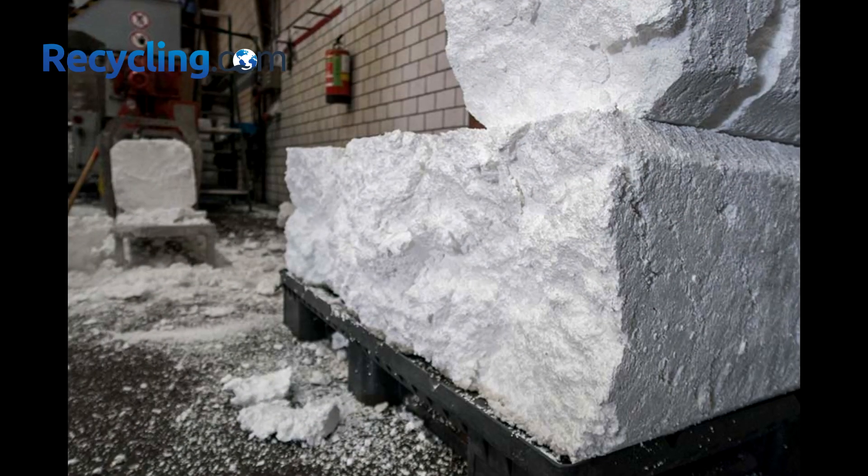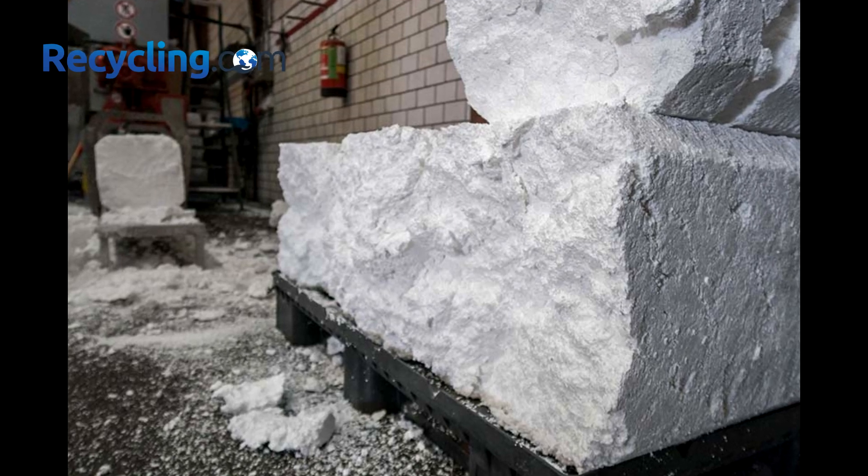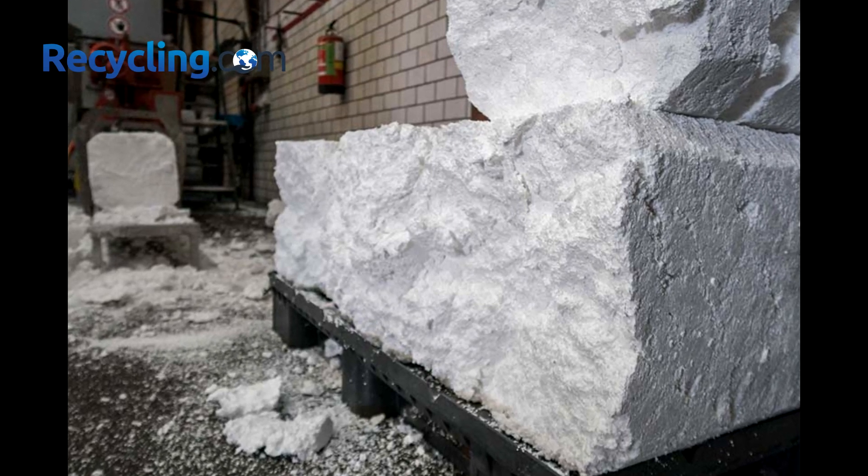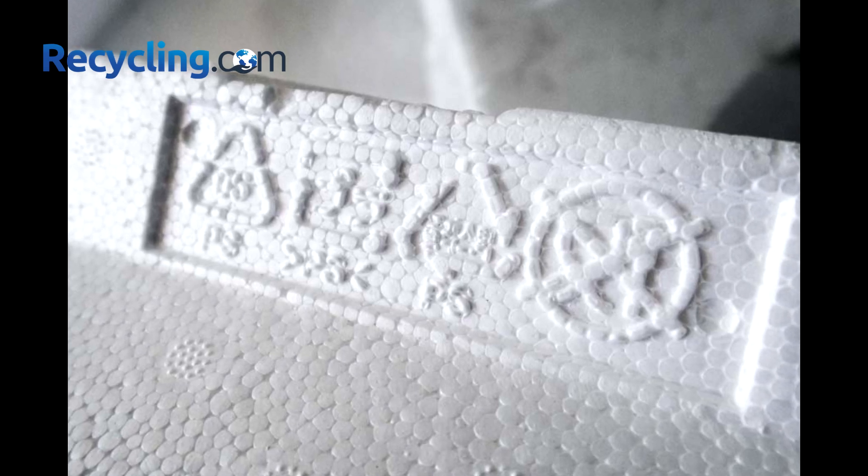You can also sell the compacted styrofoam blocks to recyclers or manufacturers who will use them to make new products. This way, you can generate extra income and reduce your environmental impact at the same time.